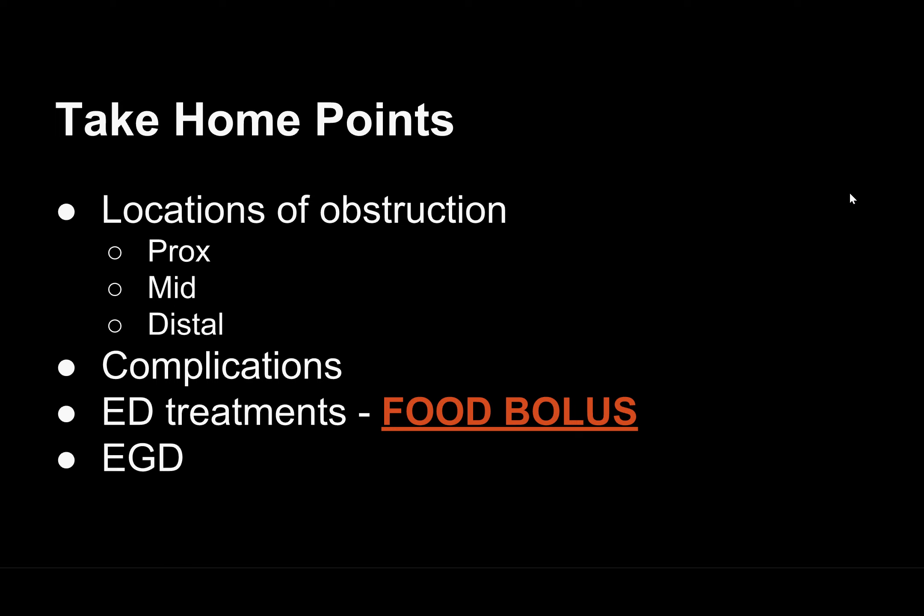Take-home points: know your locations of obstruction — proximal, mid, and distal esophagus and how that correlates with your x-ray. Know the complications: esophageal erosion and perforation, tracheal compression, mediastinitis, fistulas, abscesses, strictures, and false esophageal diverticula — and remember that complications become more likely the longer the impaction is in there. Know your ED treatments for food boluses — glucagon and nitroglycerin. But if you have bones or metal objects, get GI involved for the EGD. Don't try to increase motility of sharp or metal objects.